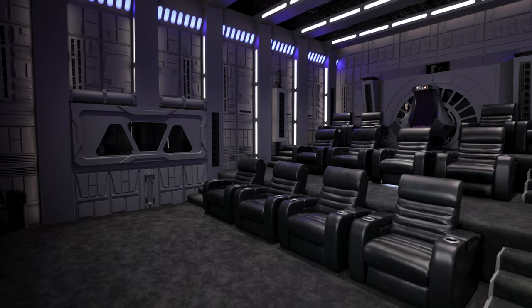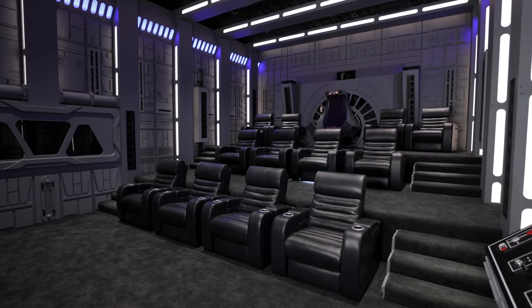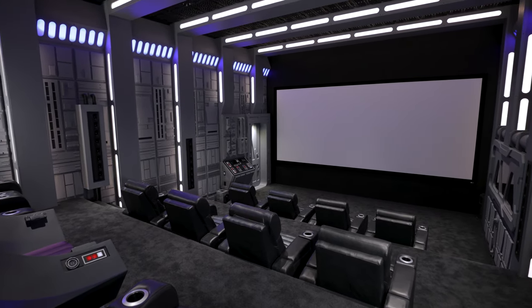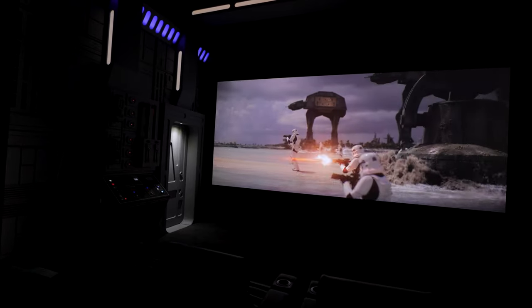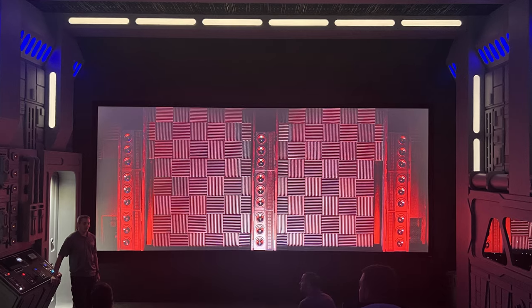Get ready to be wowed by this state-of-the-art flagship Death Star Home Theater. Atlanta Home Theater installed a 20-foot wide, 260-inch diagonal Seymour Excellence screen, and a 10,000 lumen projector, along with a complete Wisdom Audio speaker system.